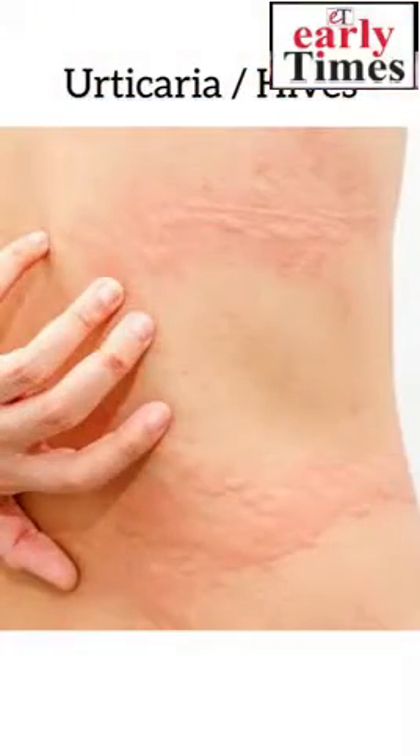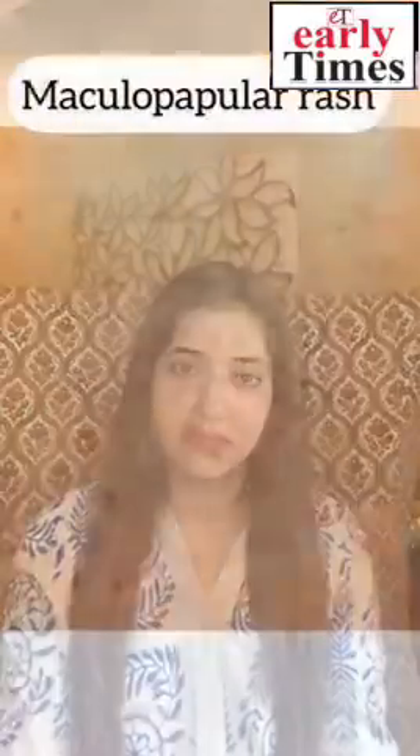Urticaria or hives. It is an allergic rash which is usually seen on the 7th to 10th day after COVID infection. It is seen in patients who have a severe form of COVID. It is red and extremely itchy. It can be easily managed with some ointments, so please consult a doctor.